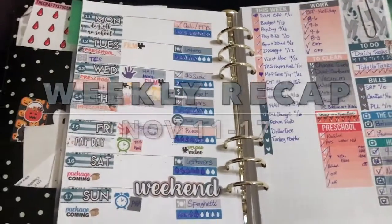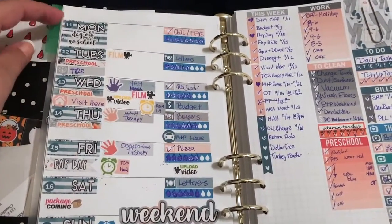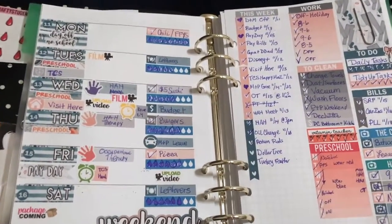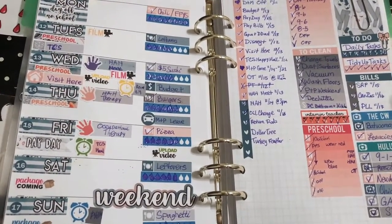Hey guys, welcome back to my channel. It's time for another weekly recap. For today we're gonna do November 11th through the 17th. My name is Chelsea if you're new and welcome to my channel. I do a lot of planner videos and I am losing my voice.